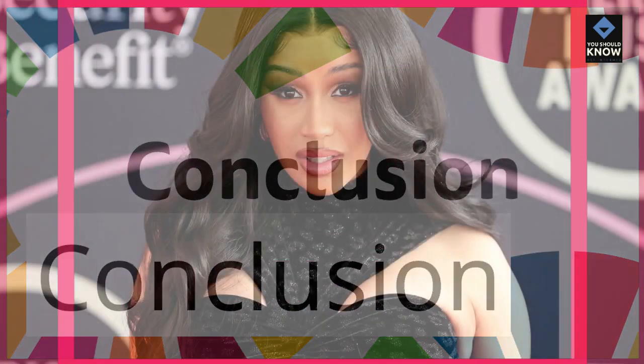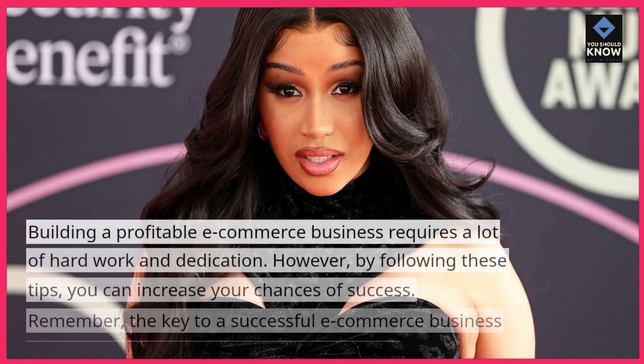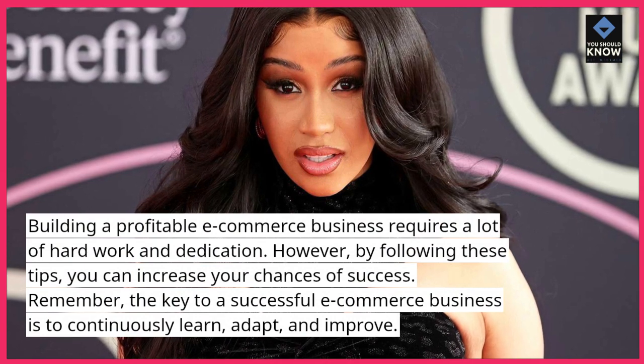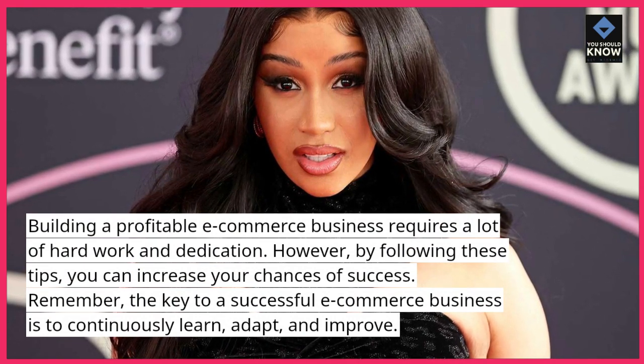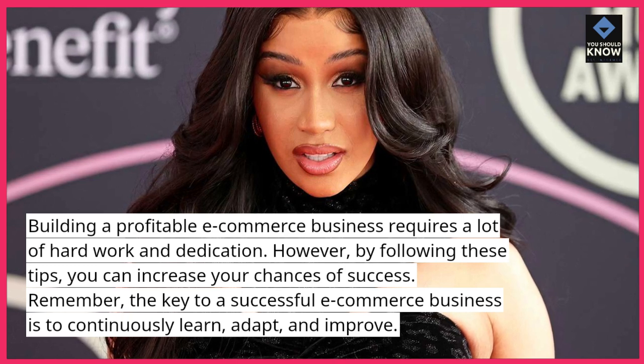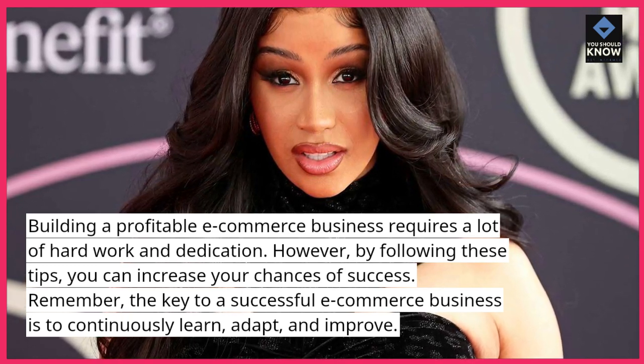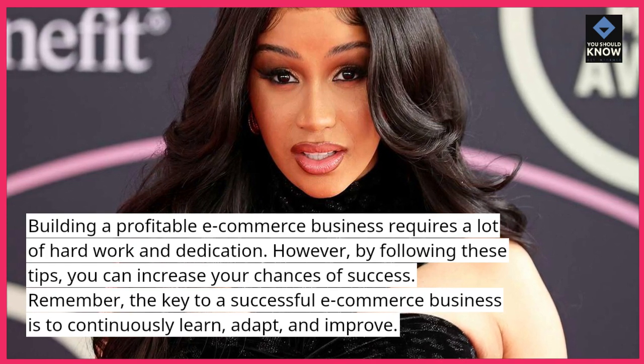Conclusion. Building a profitable e-commerce business requires a lot of hard work and dedication. However, by following these tips, you can increase your chances of success. Remember, the key to a successful e-commerce business is to continuously learn, adapt, and improve.